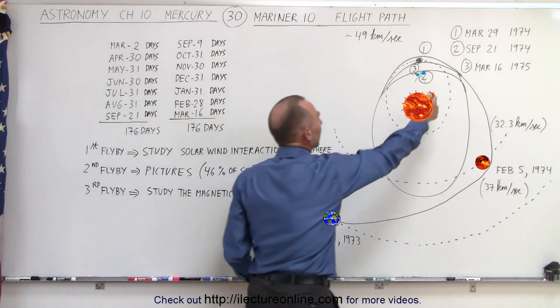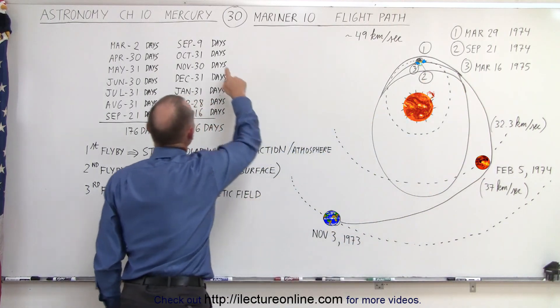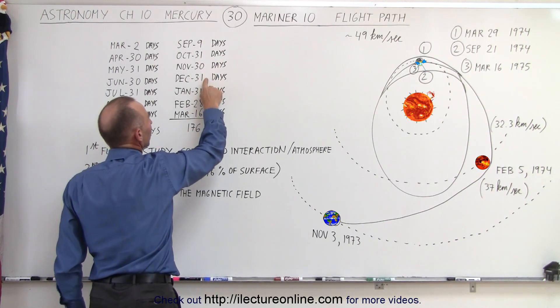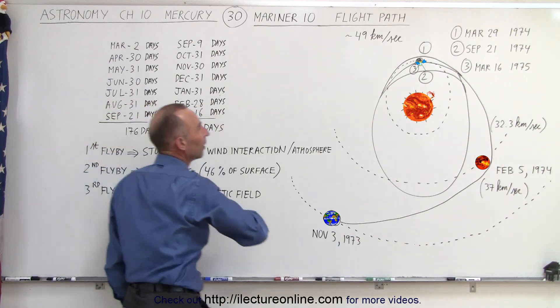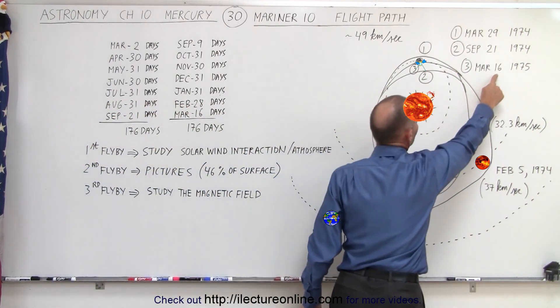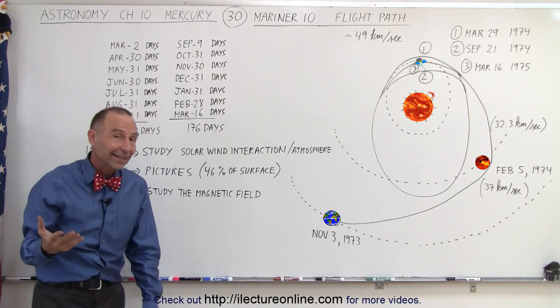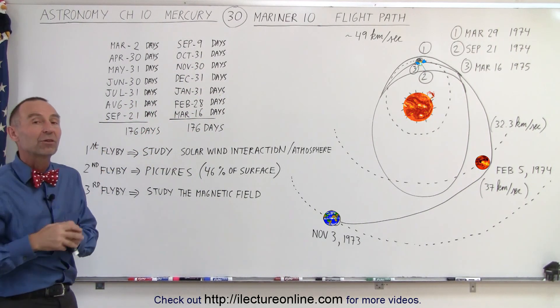Again, the spacecraft went around and it took exactly two Mercury years. Counting the days: 9 in September, 31 in October, 30 in November, 31 in December, 31 in January, 28 in February, and 16 in March — because the third flyby reached the planet on March 16th. Add them all up: exactly 176 days, two Mercury years, and again the spacecraft rendezvoused with Mercury.